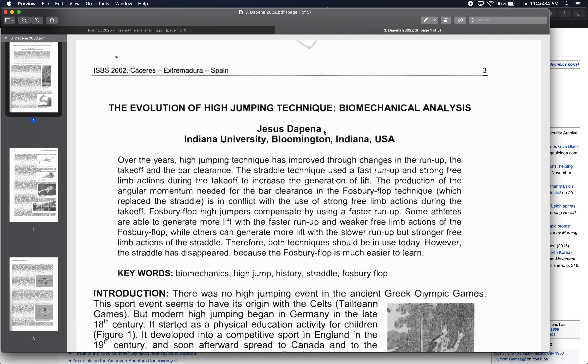DePena does a good job of highlighting the connections between ground mechanics and airborne mechanics — how what you do on the ground can influence or affect what you're able to do in the air.